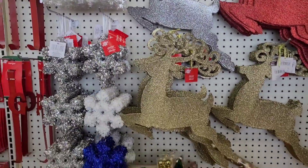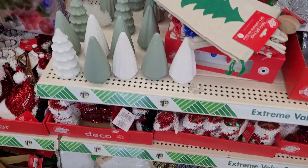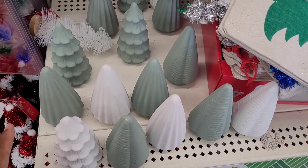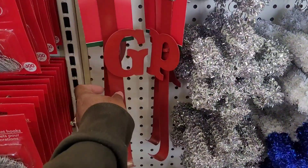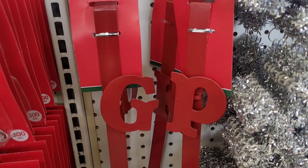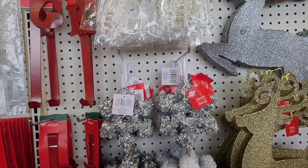Hi everyone, welcome back to my channel! Today we're in Dollar Tree looking for some new goodness. I've had my coffee and I'm ready to go. I hadn't seen these yet — I've seen the other ones, but these are the ones I really wanted right here. They got initial door hangers — look at those. That's why I like to come here a lot, because they be getting things in quite frequently sometimes, and you'll miss it if you don't keep coming back.